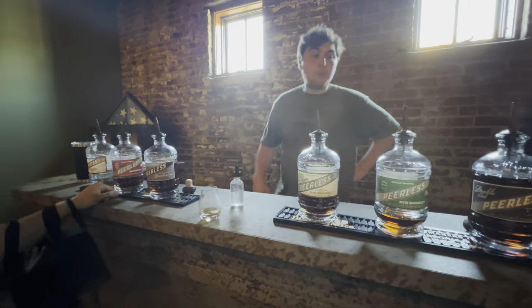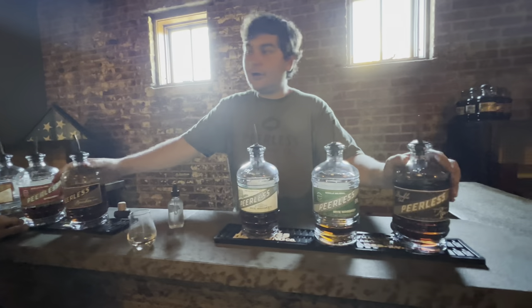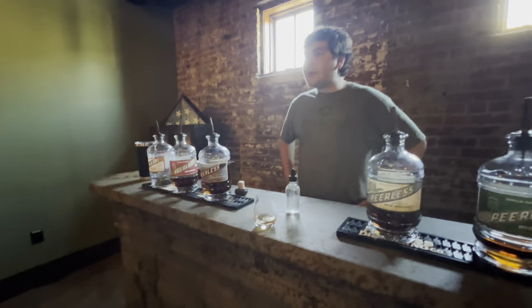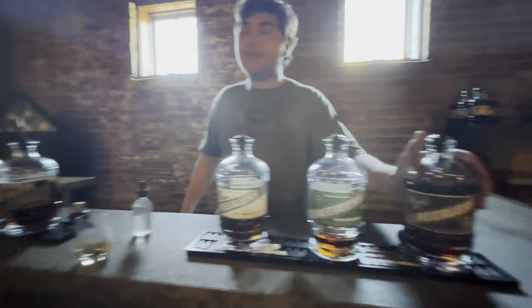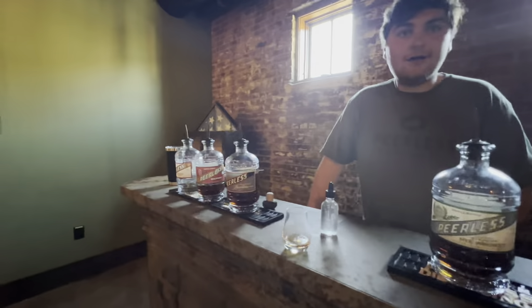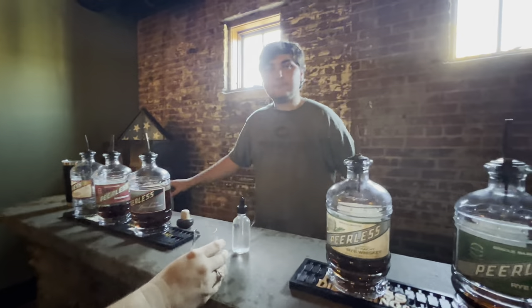For a full tasting they do five pours, sometimes four if running low on time, with a bonus pour at the end. More times than not, the double oak is saved for last because it takes over everything else. Thanking the guide, Chase, for showing them around - the rick house, the tasting room, all of it was a pleasure.